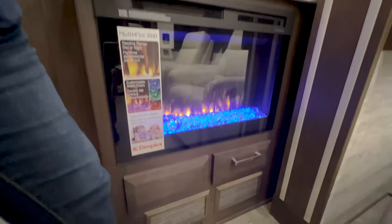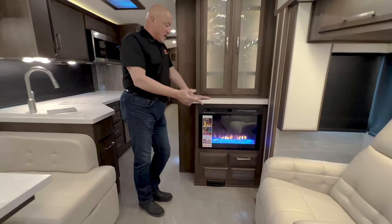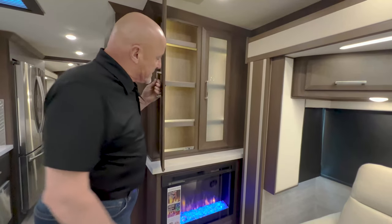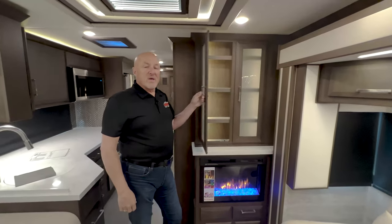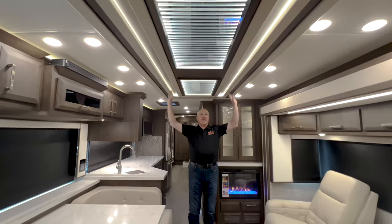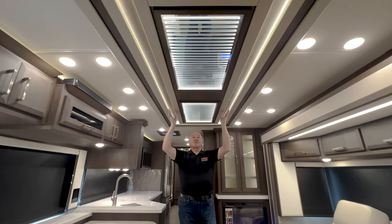We do have the central vacuum system — here is the floor port. You just sweep debris over here, open it up, and it takes it down to the unit below. There's a glass-lighted hutch with storage and nice carpeted shelves so things aren't as likely to move around. Look up at the ceiling — it's beautiful with LED lighting and accents. The lighting can be dimmed so you have just the accent lights on either side of this decorative panel down the middle of the coach.